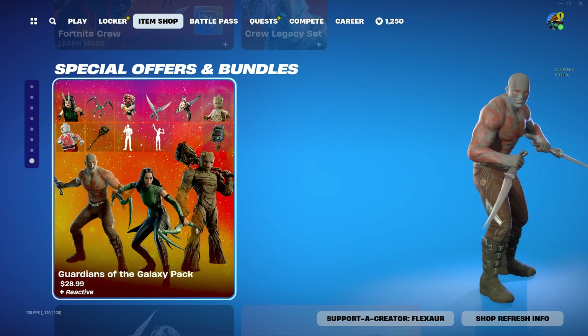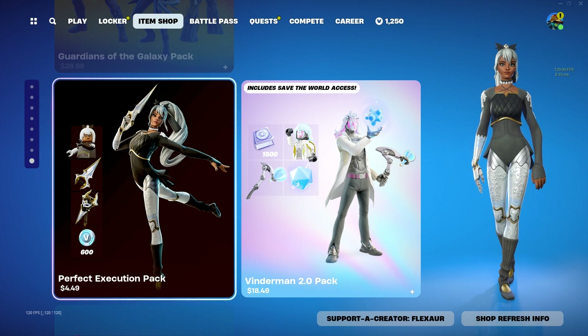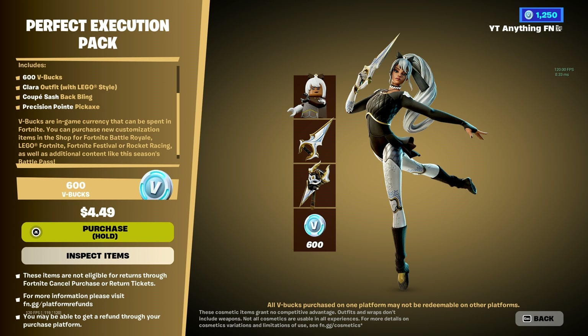Grand is the Galaxy Pack. We got a bunch of stuff in that. I guess if you like that, why not? But it is $30. Clare is definitely the most worth it thing in the item shop, because it's only $5 — $600 V-Bucks — pickaxe, back bling, clean skin. Definitely worth it.